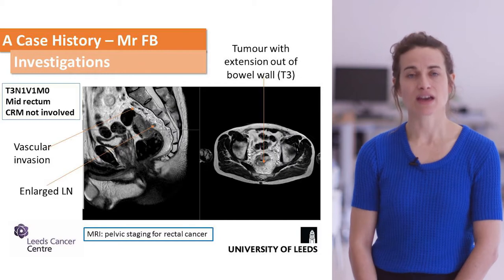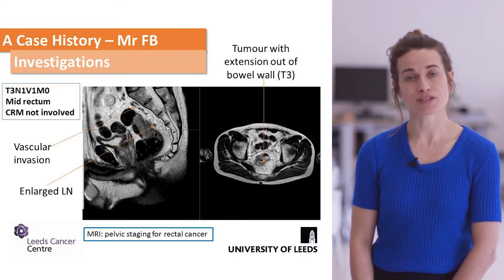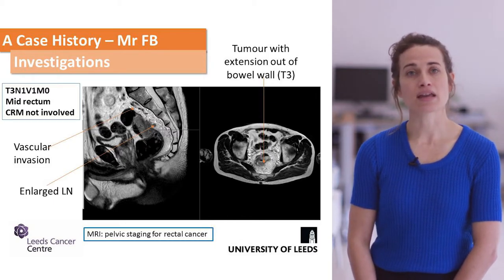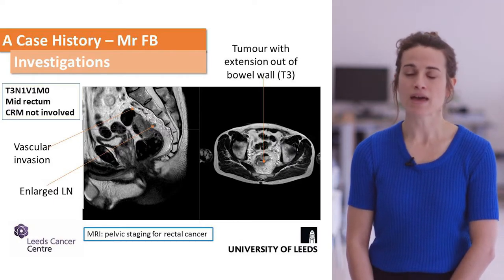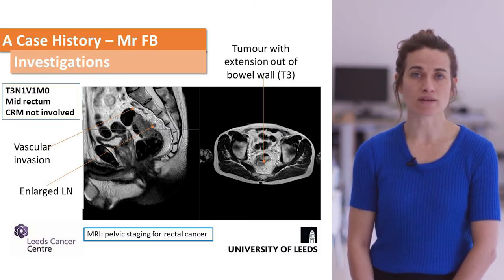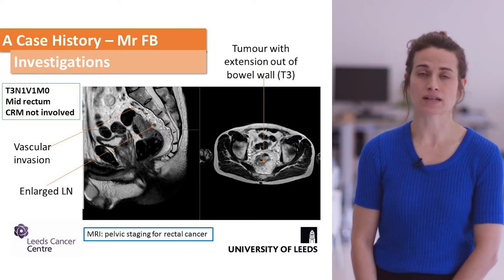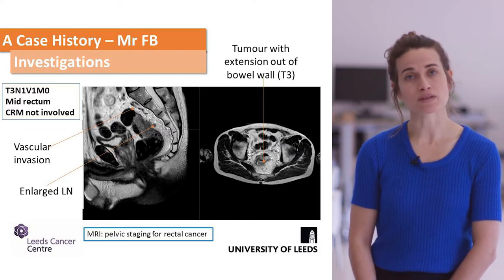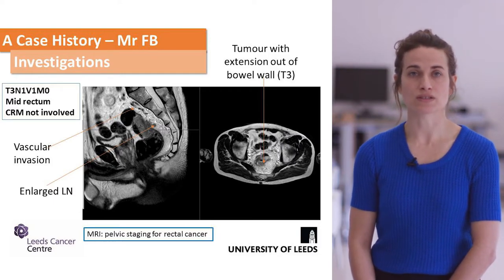This makes the patient's staging T3, N1, V1 (vascular invasion), M0 — a mid-rectal cancer. We are also looking at involvement of the circumferential resection margin, the CRM, which is the plane at which surgeons will resect around to ensure the tumour is completely removed. Involvement of the margin significantly affects how we treat patients upfront.